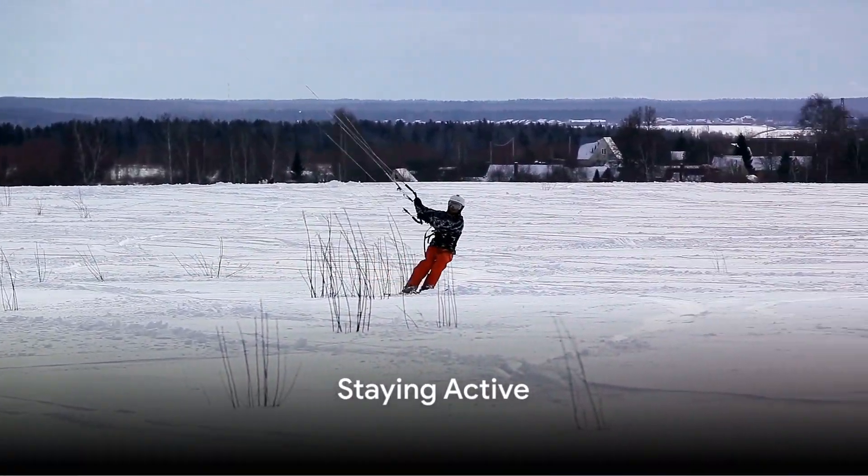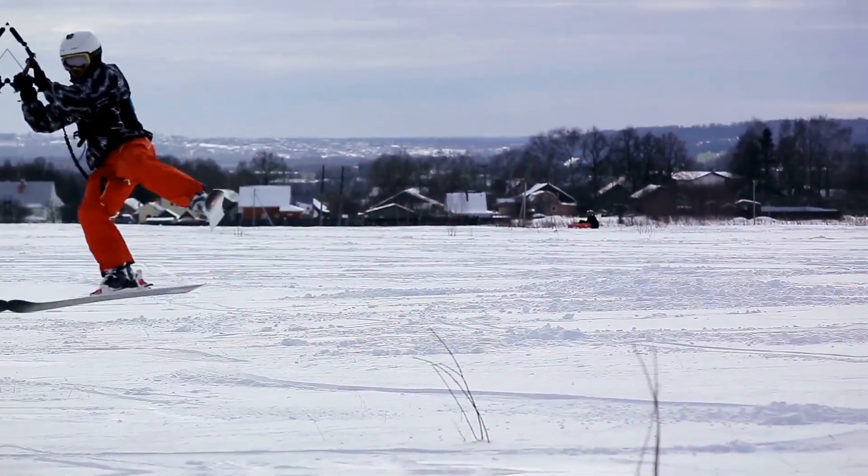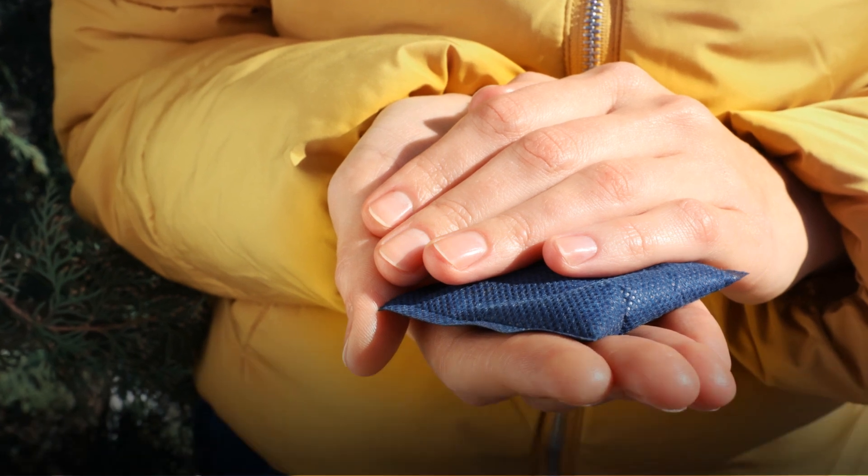Staying active can help generate body heat and maintain circulation. Simple exercises can make a significant difference. Carry portable heat packs to warm your hands, feet, or other body parts when needed.